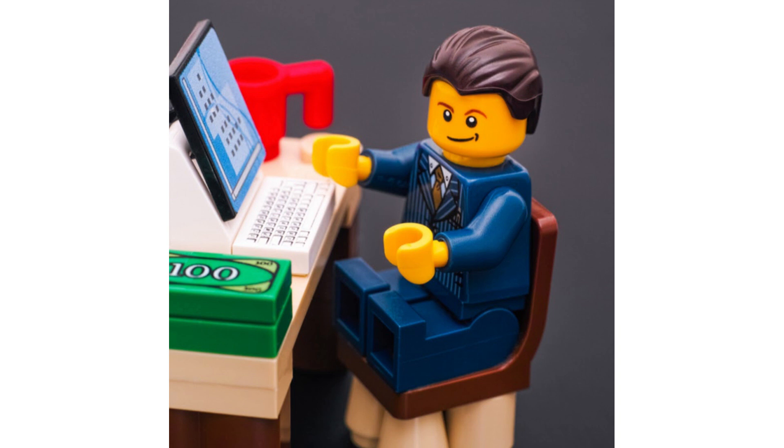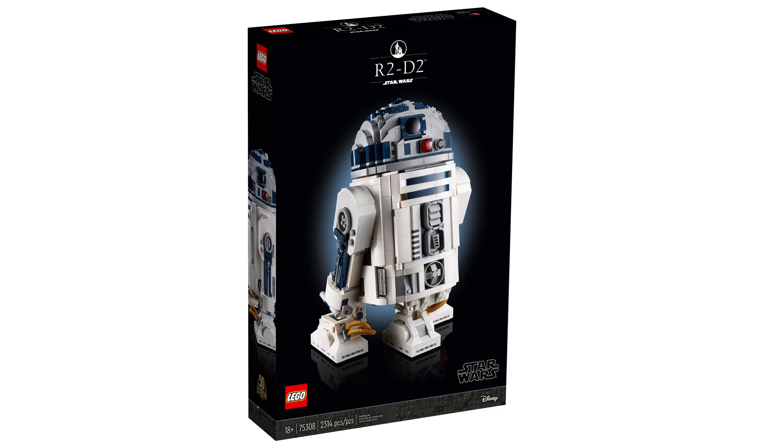Hello and welcome to whether or not you should invest in LEGO 75308 R2-D2. If you're new, please make sure to subscribe.